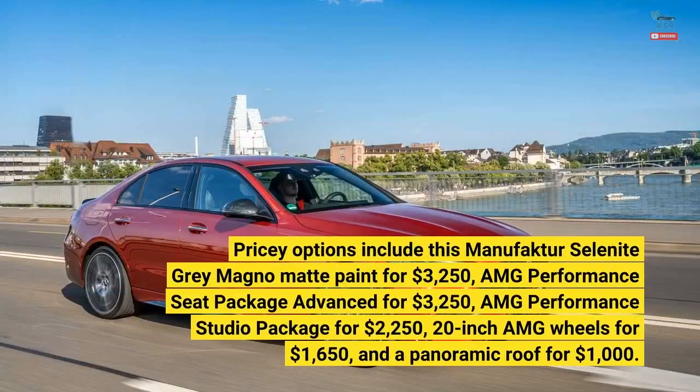Pricey options include selenite gray Magno matte paint for $3,250, AMG Performance Seat Package Advance for $3,250, AMG Performance Studio Package for $2,250, 20-inch AMG wheels for $1,650, and a panoramic roof for $1,000.